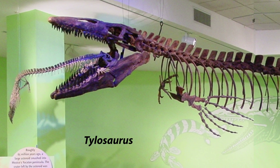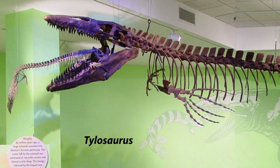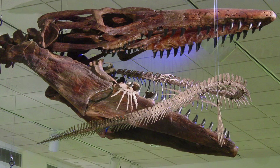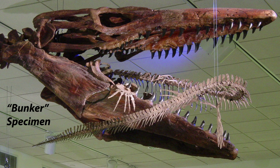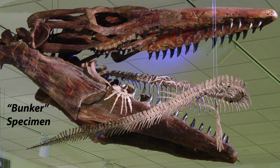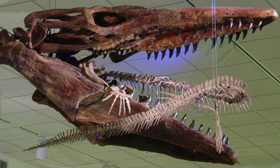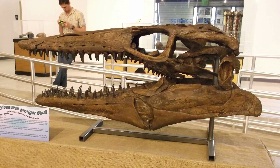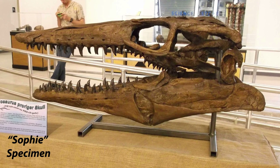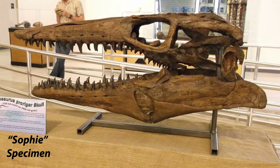Tylosaurus proriger — TPI is proud to offer two exquisite specimens of this enormous species. Our largest mosasaur, the Bunker specimen from the Niobrara Chalk of Western Kansas, is the largest complete Tylosaurus skeleton known. Our slightly smaller but even more impressive Sophie specimen features one of the best preserved Tylosaurus skulls known and bears a number of traces left by sharks and other mosasaurs.